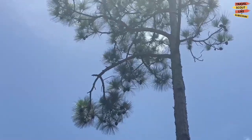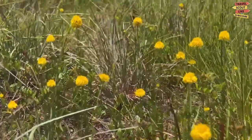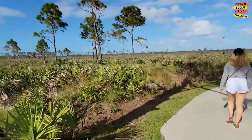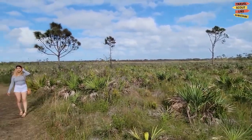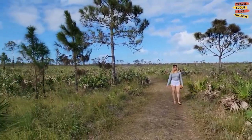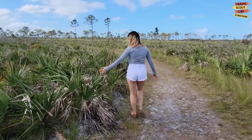Whether you're an avid hiker, nature photographer, or simply someone looking for a serene outdoor experience, Savannah's Preserve State Park has something to offer everyone. It's a sanctuary where you can immerse yourself in the wonders of Florida's unique ecosystems, discover fascinating wildlife, and appreciate the beauty of nature. Plan your visit and embark on an unforgettable adventure in this natural paradise.